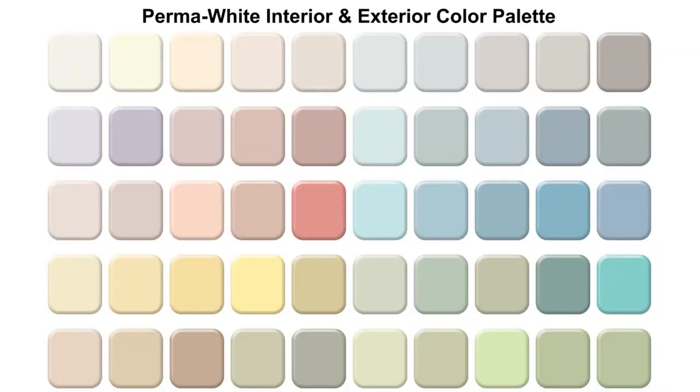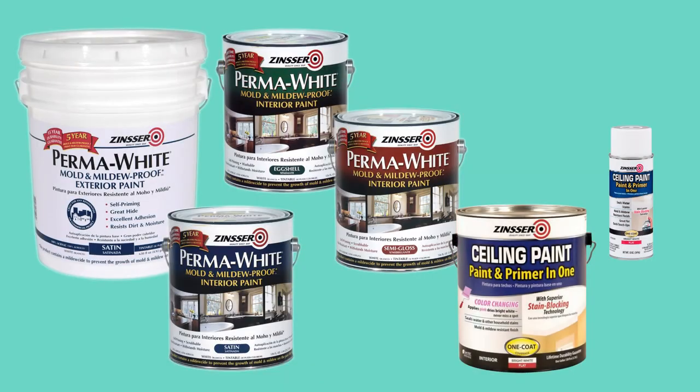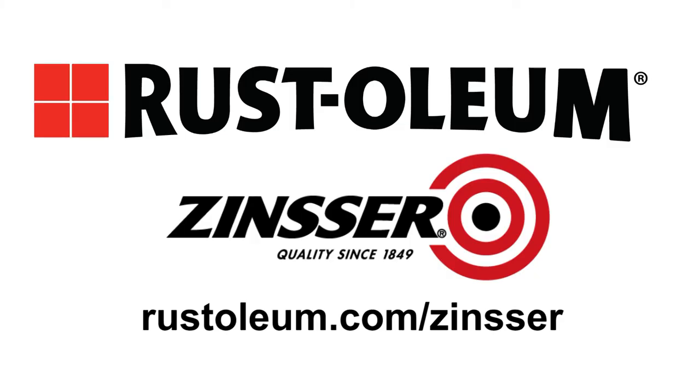Choose from a wide variety of on-trend colors from our color palette for both Permawhite interior and exterior paint. You can also tint to any pastel or medium tone. Easily add color, beauty, and protection throughout your home and use Zinser Specialty paints for your next home painting project. For additional information visit Rustoleum.com/Zinser.